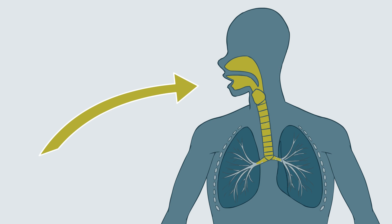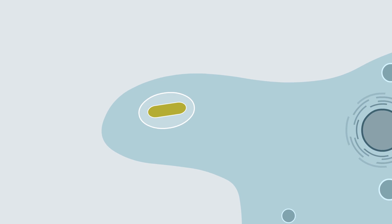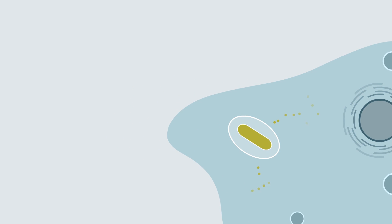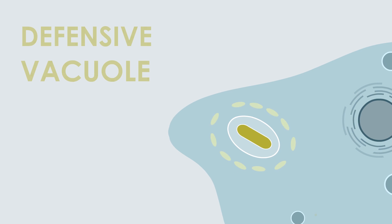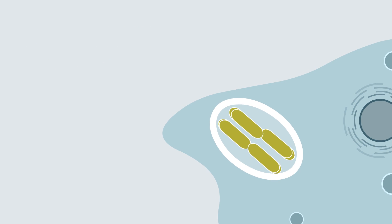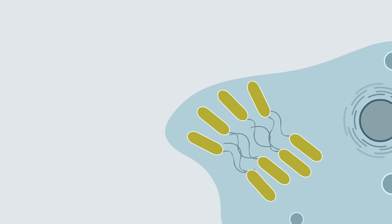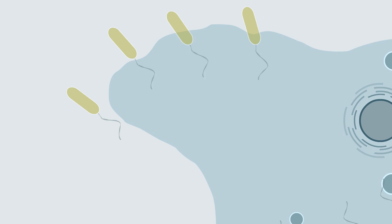First, the bacteria invade the alveolar macrophages, cells in the lungs responsible for removing dust particles. Then, they create a defensive vacuole to evade the body's defences and multiply, before destroying the cell, releasing a large number of bacteria that go on to infect other macrophages.